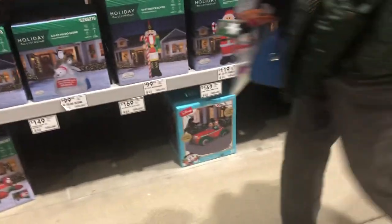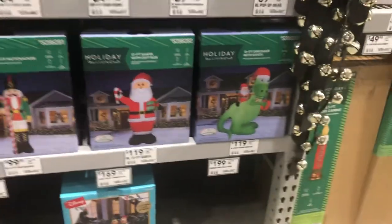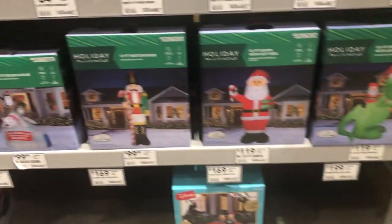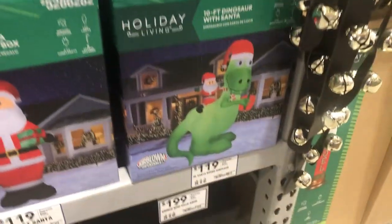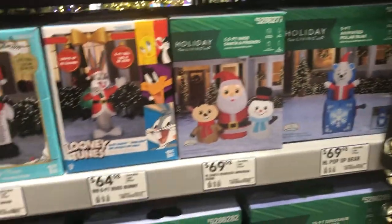There's the Snoopy, and $169 for the Mickey/Minnie. It's never too early to get ready for Christmas! There's a dinosaur too — kind of dumb. What is the dinosaur? There's that nutcracker — Sam is right. There's a small one.